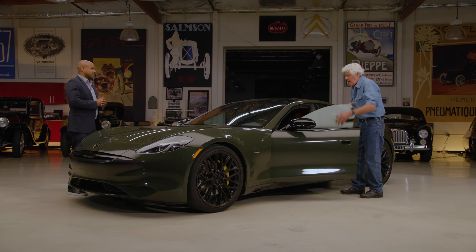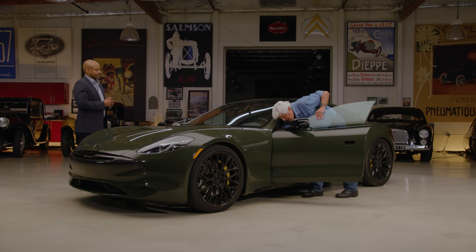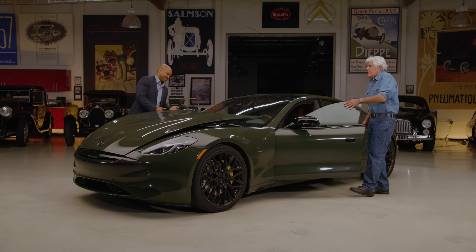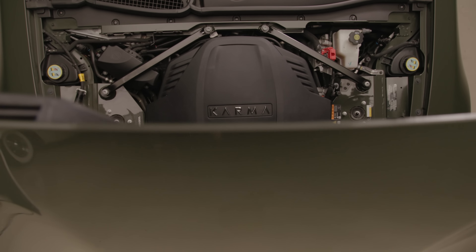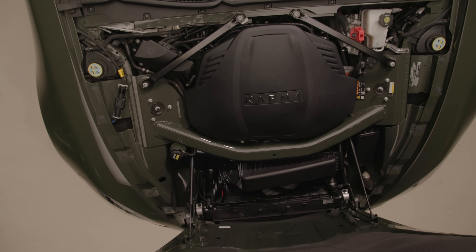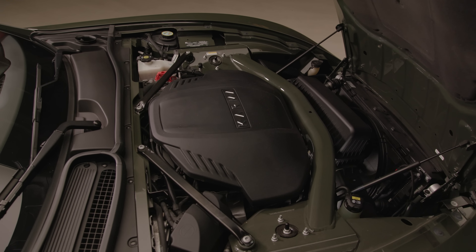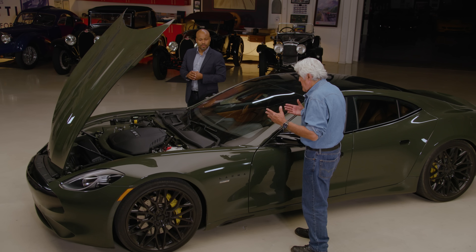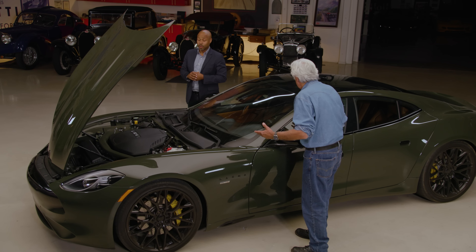Let's open the hood and see what we have here. The engine will surprise a lot of people. What we have here is a car designed in America, built in America, using a BMW power plant. You get kind of the German engineering with the American sort of design and style. Our design facility is in Irvine, California, right near the coast. And our manufacturing facility is about an hour inland in Moreno Valley.